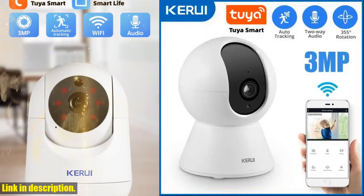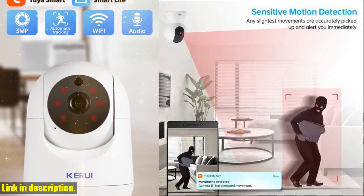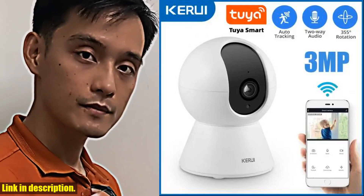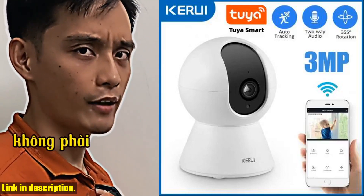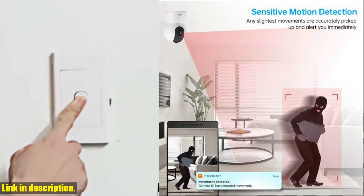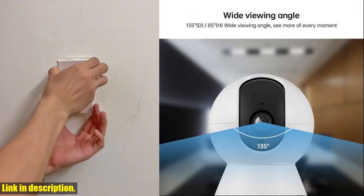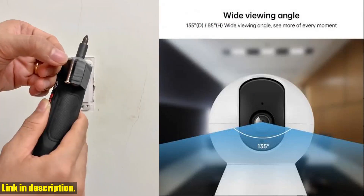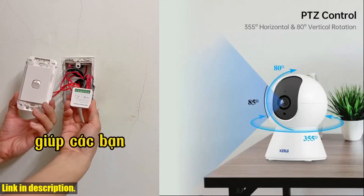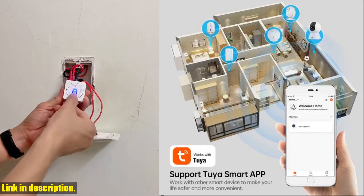Hello and welcome to our review of the KERUI 3 megapixels 2-year smart mini Wi-Fi IP camera. If you're looking for a way to enhance the security of your home, then this camera is the perfect solution for you. This camera comes with some incredible features that will give you peace of mind knowing that your home is well protected with AI functions that enable it to track and follow any movement within its range. You can be sure that you won't miss a thing.